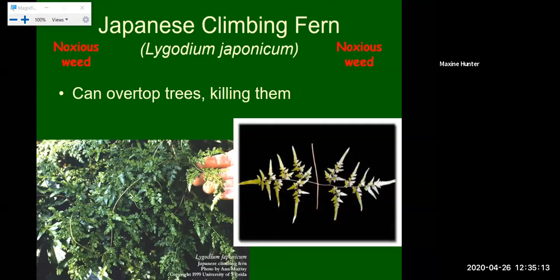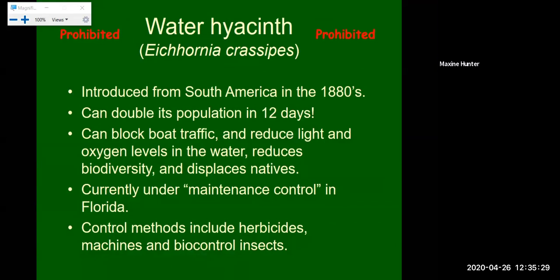Our next noxious weed is the Japanese climbing fern. Much like the air potato, this climbs over the top of trees killing them by suffocating them. It is an extremely problematic fern that will regrow from any pieces left behind. Next, one aquatic species: water hyacinth. We have a lot of beautiful natural resources in Marion County involving water, including the Rainbow River, the Ockawaha River, the Silver River, and many spring systems. Water hyacinth is a prohibited species — I have seen it sold in some stores for small private ponds and aquaria, but it's not something we recommend, as any piece of it can reproduce from very small fragments.